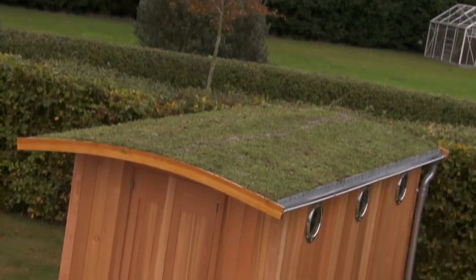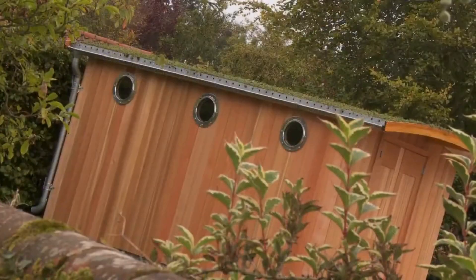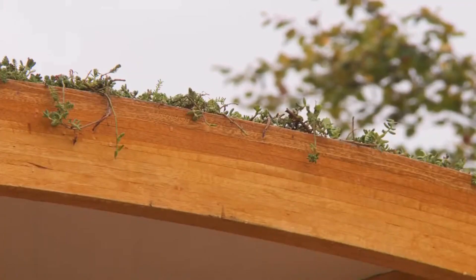Don't forget too that a living green roof has other benefits. Amongst other things, it will double the life span of your waterproofing and insulate your building against heat, cold and noise.